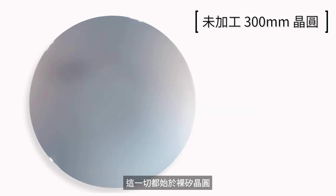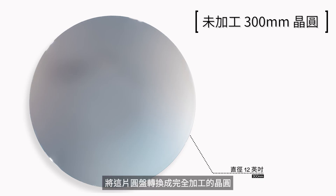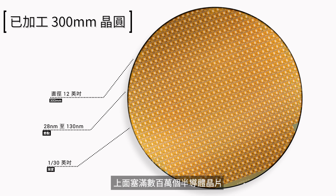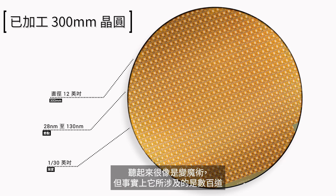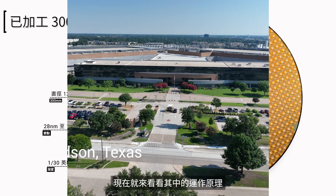It all starts with a bare silicon wafer, just like this one. Transforming this round disc into a fully processed wafer packed with millions of semiconductor chips may seem like magic, but it involves hundreds of intricate steps made possible by equal parts engineering marvel, advanced manufacturing technology, and human ingenuity. Let's see how it all works.